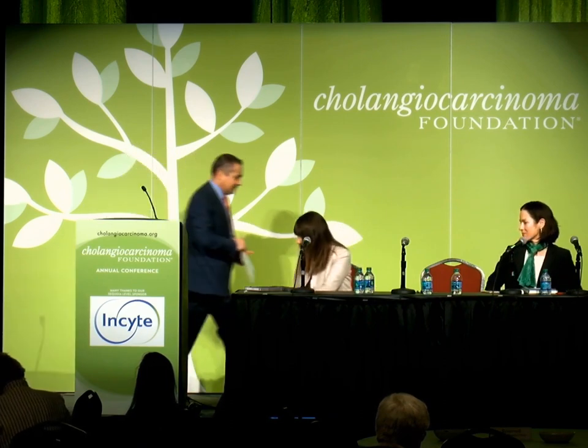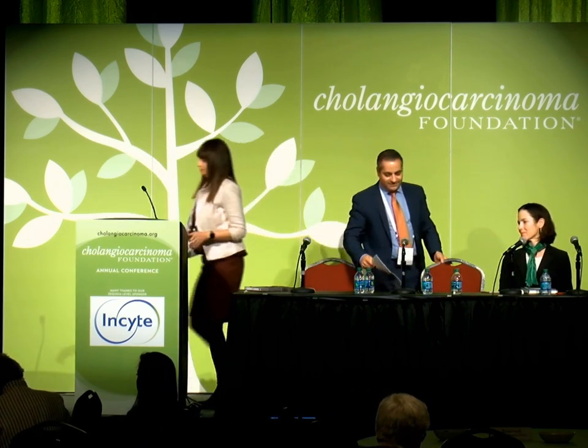Her research efforts are focused on the immune biology of cholangiocarcinoma and development of therapies for the treatment of this disease. Thank you Dr. El-Hori for the introduction, and thank you to the foundation for the invitation.